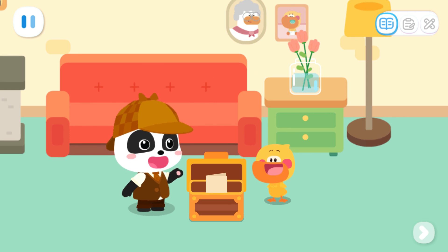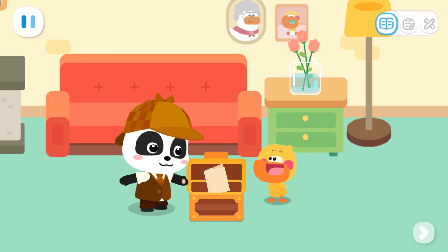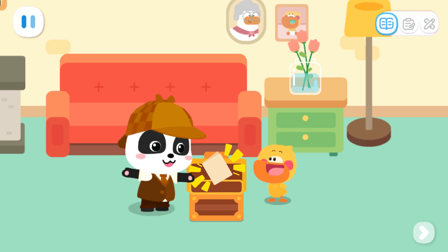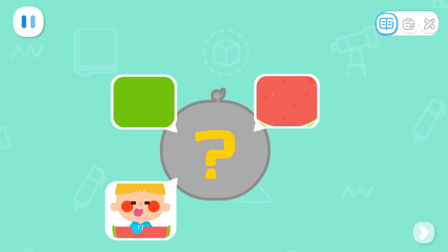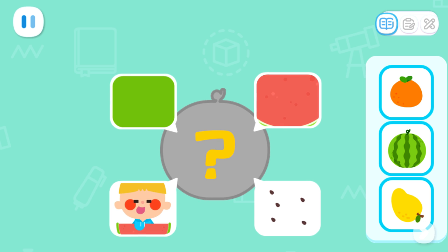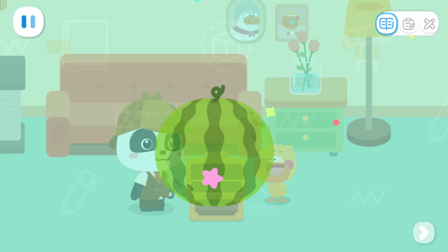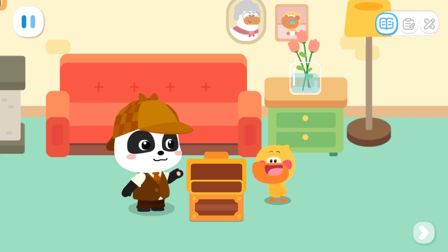We opened the first treasure chest. Where are the rest three treasure chests? Look! There is a note in the treasure chest. It says that by solving a riddle, you'll know where the next treasure chest is. It is green outside and red inside. What you eat is sweet. What you spit is black. What is it? It's a watermelon! The watermelon is in the kitchen.